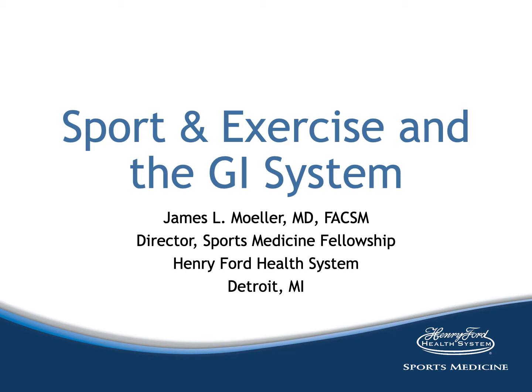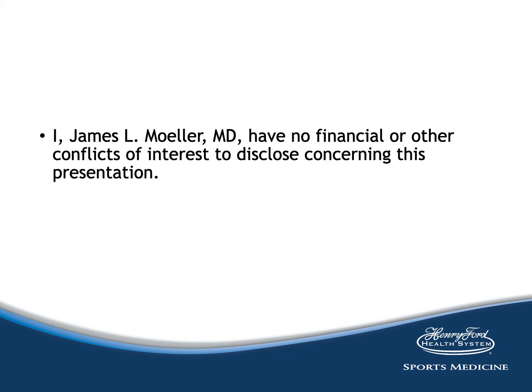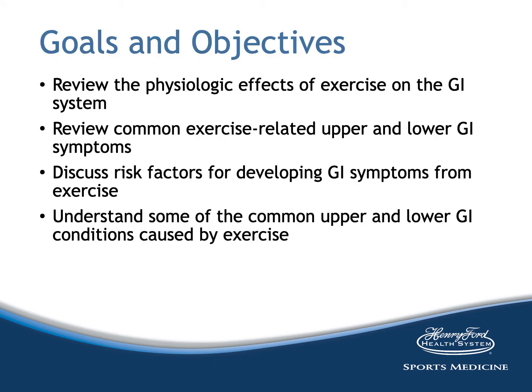As with all other lectures in my series, I have nothing to disclose. No conflicts of interest. Here's a list of the goals and objectives for the talks: looking at the physiological effects of exercise on the GI system, common exercise-related upper and lower GI symptoms, discussing the risk factors for developing symptoms from exercise, and then understanding some of the common problems.